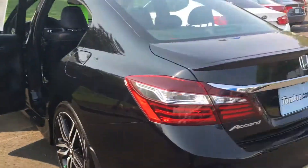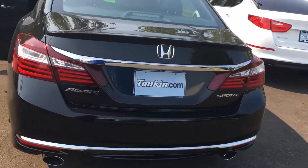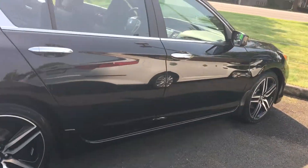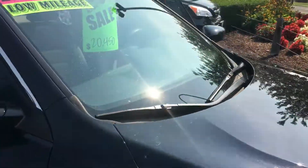I also wanted to show you your new 2016 Honda Accord Sport. We'll walk around here — it's in beautiful condition. These wheels are just awesome. I love those.